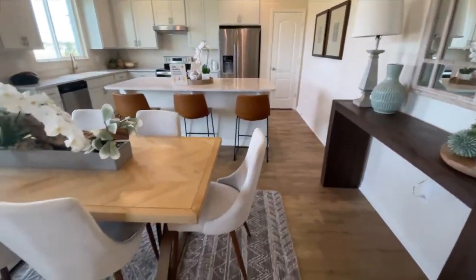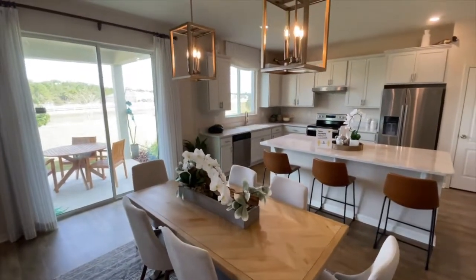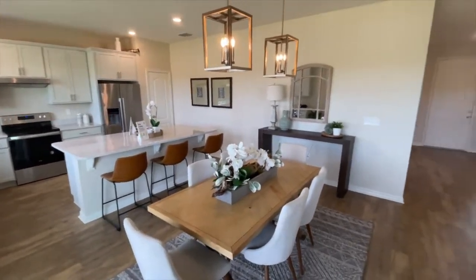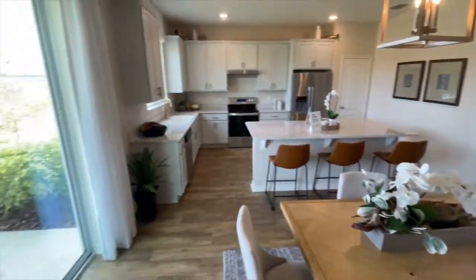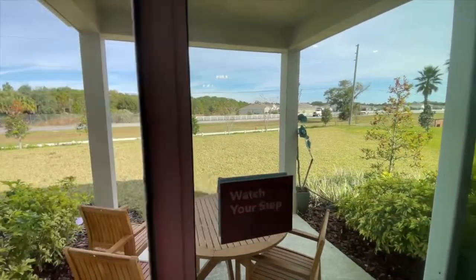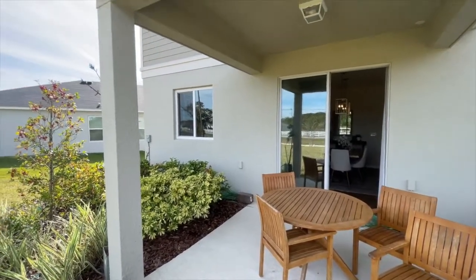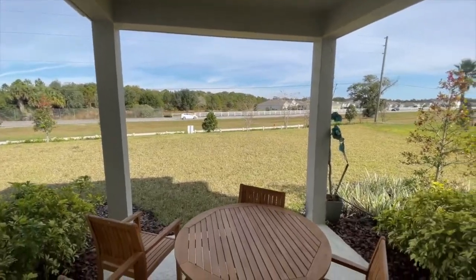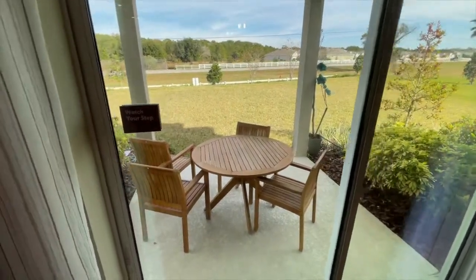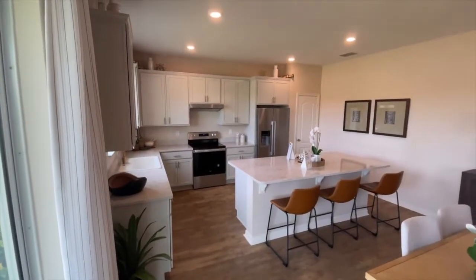Right into the dining area — I love this wall here, great space to put a bar if you'd like, right off the dining area for entertaining. The size is great; six- or eight-seat table would be absolutely perfect. Out on the patio, the standard is no patio, but the first option is a singular 10-by-10 covered patio. There's also an extended covered patio option, and you can upgrade the sliding glass doors to French doors for a more luxurious feel.